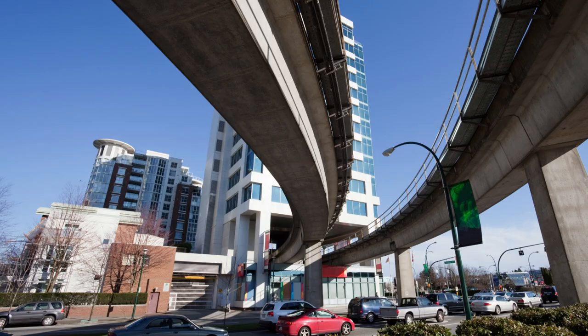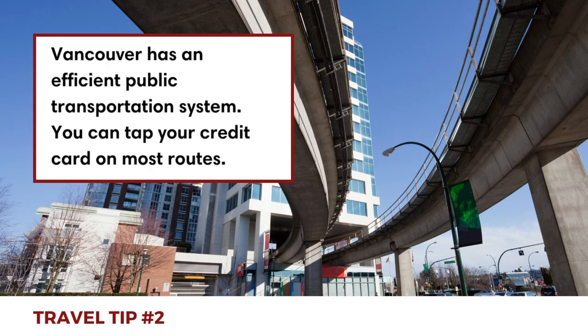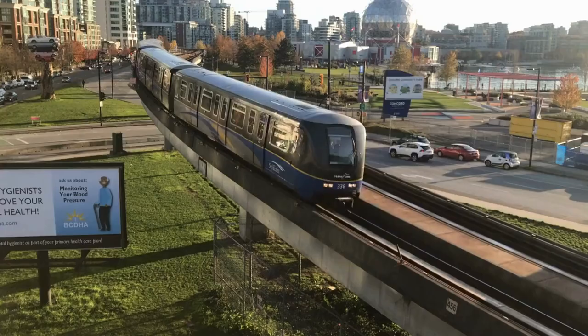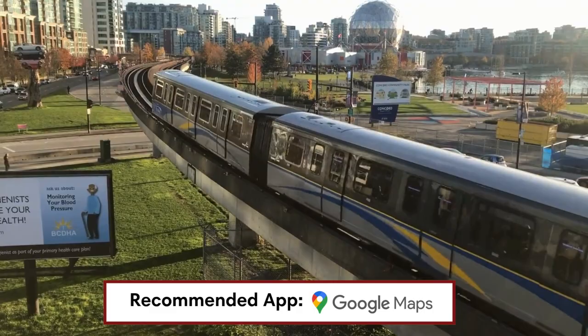Vancouver has an efficient public transportation system, which includes buses and the SkyTrain. They're easy to use, as you can just tap your credit card when you get on. We recommend using Google Maps to navigate the public transit routes effectively.